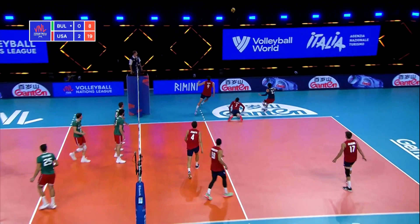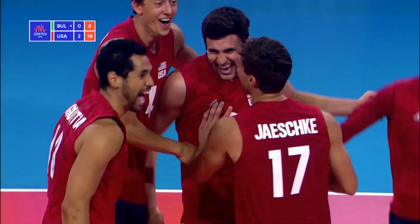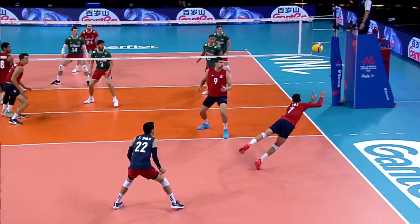What a nice rip there from the right side from the youngster. Can you keep this ball alive? Amazing play! The hands in! The Americans are fired up.